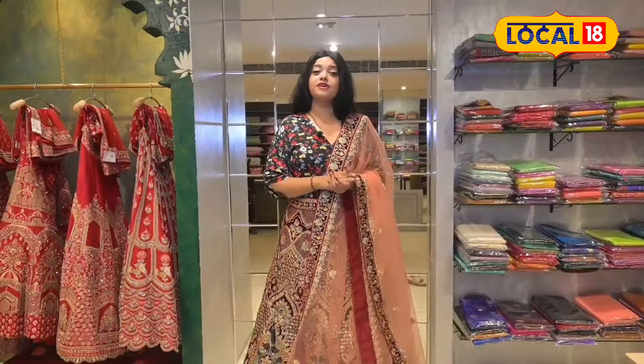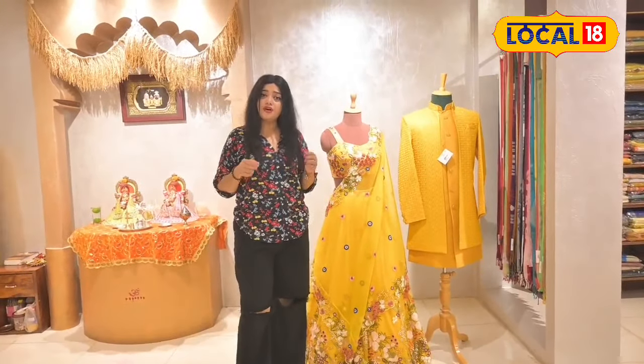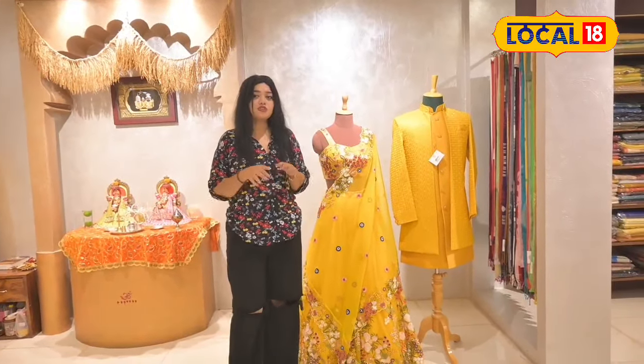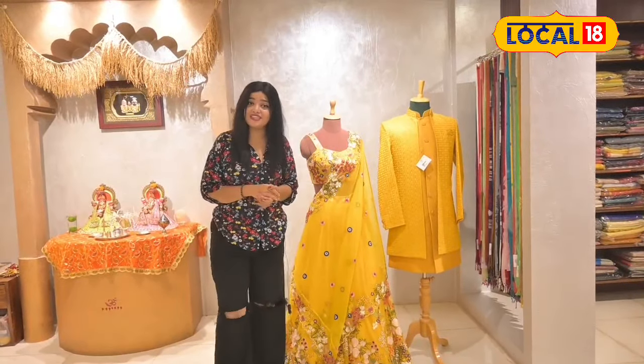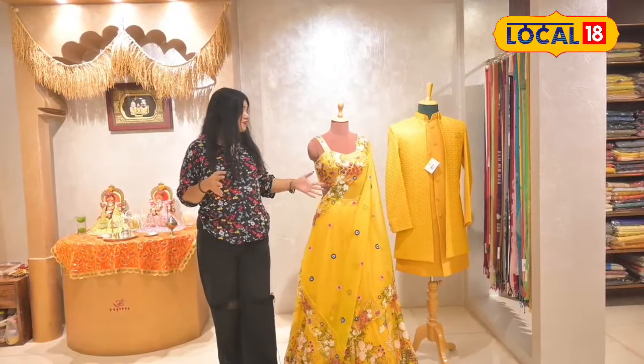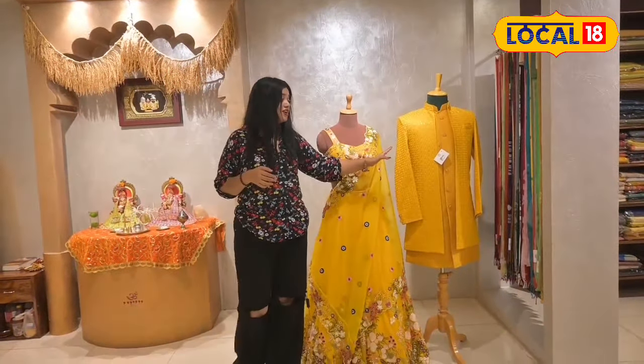It is a very beautiful lehenga when we want to go shopping for our wedding. We need to choose and match the lehenga. It is a very beautiful lehenga and very beautiful. We need to choose the lehenga price — the lehenga price is ₹39,000. We need to choose the offer.